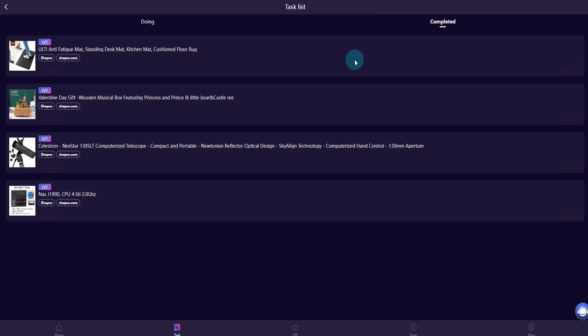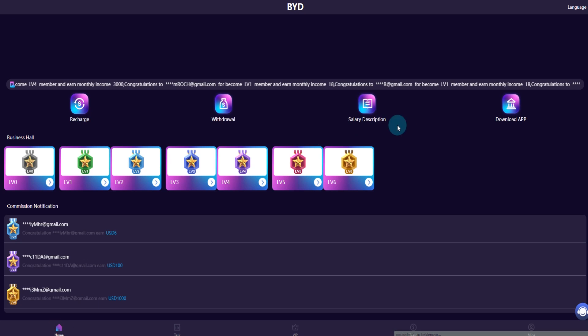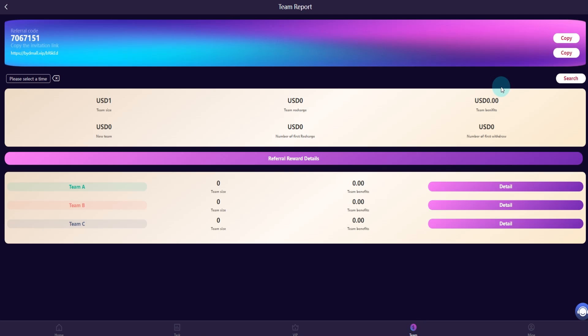Complete the tasks here. I have put my referral link in the video description — you can join using my link and earn more money. My referral code is here. Level one commission is 10 percent, level two is 5 percent, and level three is 2 percent.